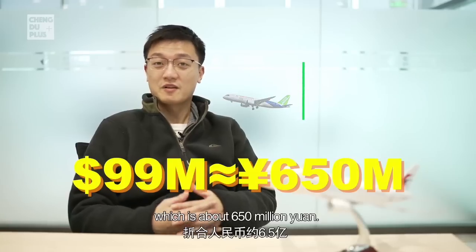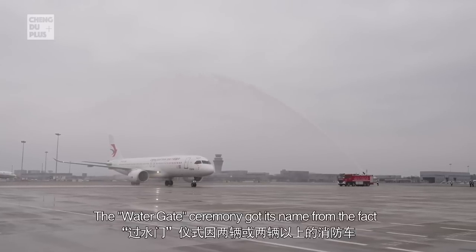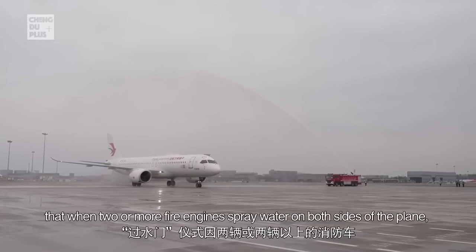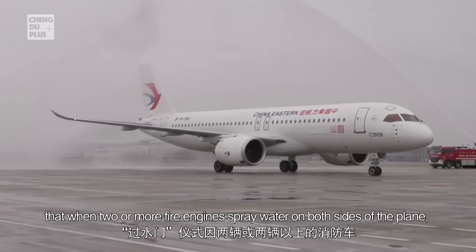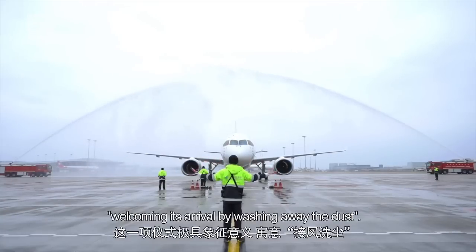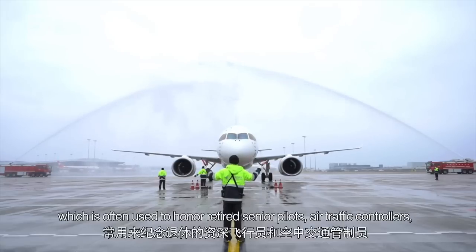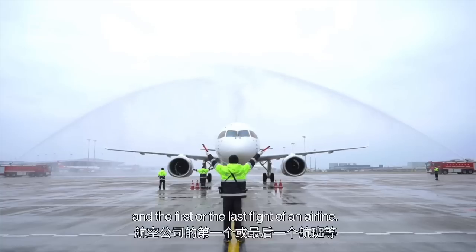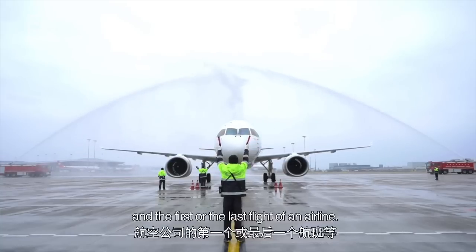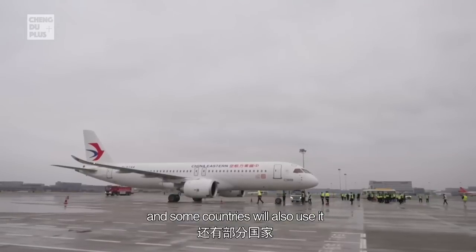The water gate ceremony got its name from the fact that when two or more fire engines spray water on both sides of the plane, a water gate will appear. This ceremony carries a symbolic meaning of welcoming its arrival by washing away the dust. It is a high-level etiquette in international civil aviation, often used to honor retired senior pilots, air traffic controllers, and the first or last flight of an airline.